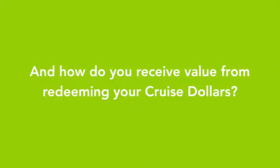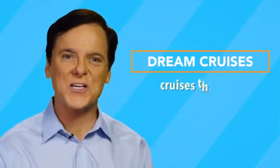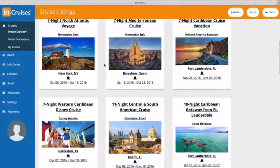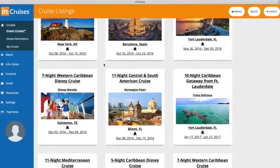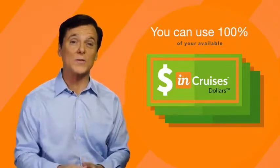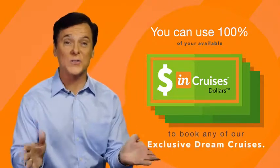And how do you receive value from redeeming your Cruise Dollars? The primary way is to use your Cruise Dollars on Dream Cruises. Dream Cruises are just that — cruises that most people only dream about. We do the work for you. We save you time and headache. We pick only the best cruises that give you the most value for your money. And here's what's really cool about Dream Cruises: you can use 100% of your available Cruise Dollars to book any of our exclusive Dream Cruises.